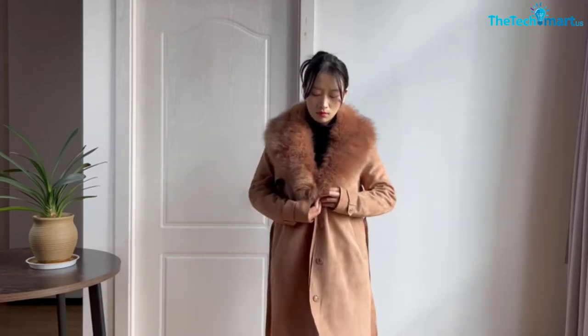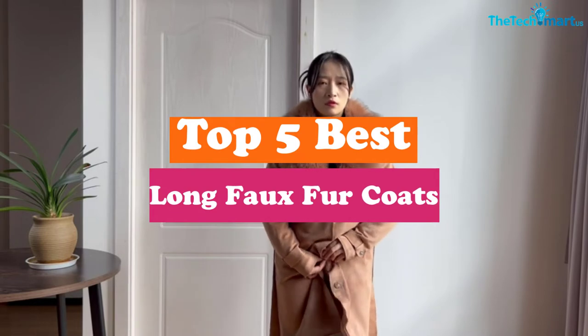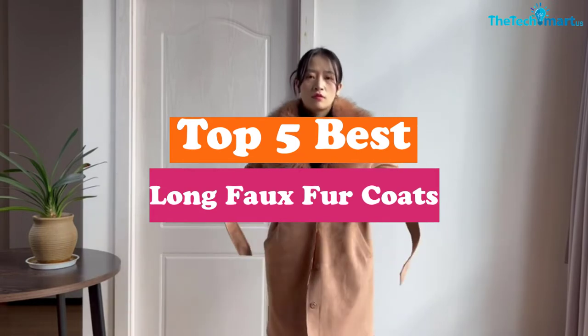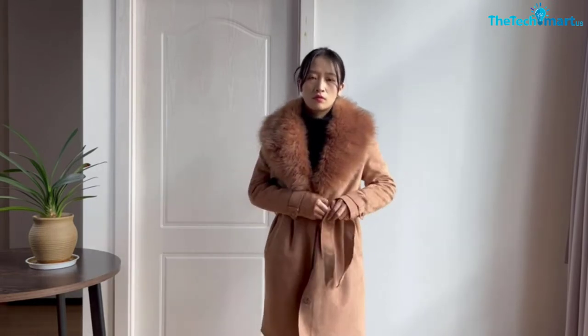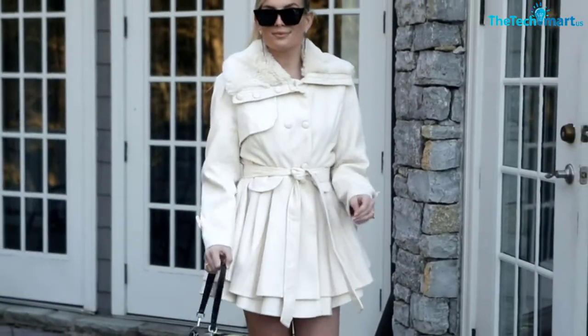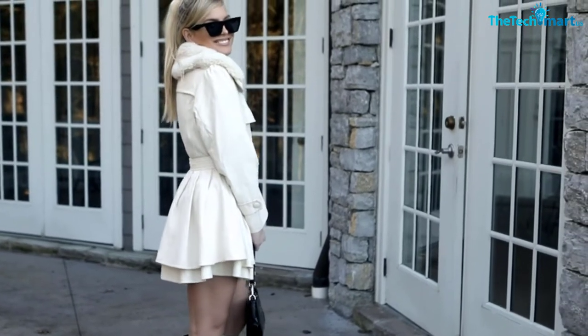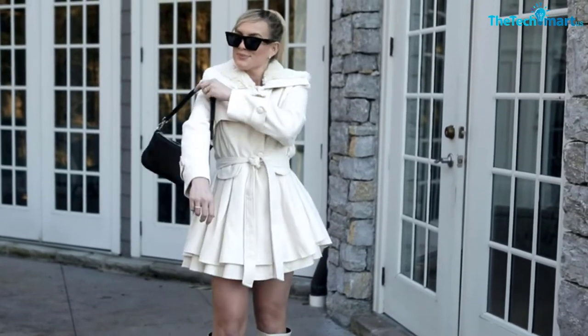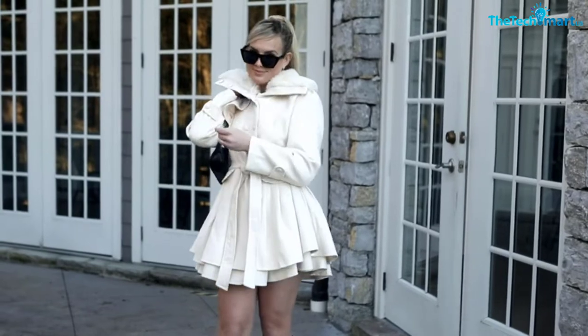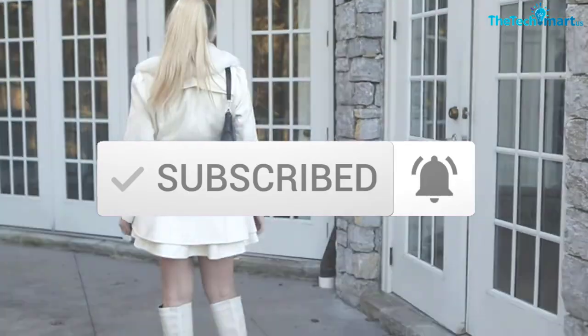Hey guys, in this video we're gonna be checking out the top 5 best long faux fur coats for women that are available on the market for their true quality. I made this list based on my personal opinion and hours of research, and have listed them based on popularity, quality, price, durability, user opinions and more. If you want to see more information and the updated price, you can check out the description below, and make sure to subscribe for more reviews. Let's get started.